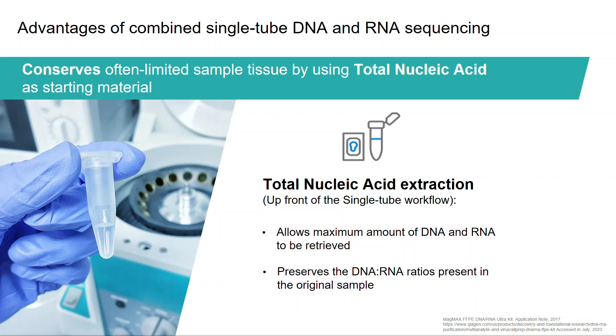When nucleic acid extraction is performed in separate tubes for DNA and RNA, DNases are used to obtain pure extracted DNA, and similarly, RNases are used to avoid DNA contamination in the isolated RNA. Extraction of total nucleic acid, which is the input of the single-tube workflow, has the ability of reducing the loss of DNA and/or RNA by not including DNase and RNase treatments. It also helps to preserve the DNA to RNA yield ratios from the original samples, which vary based on the sample type, cell type, and from person to person. Typically, the DNA to RNA ratios are 1:1 to 1:5 for FFPE tumor samples and 1:1 to 1:2 for fresh frozen tumor tissue.